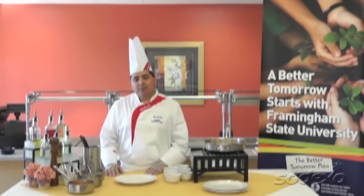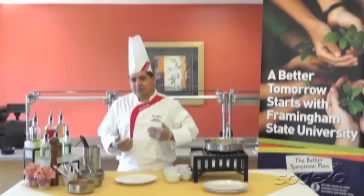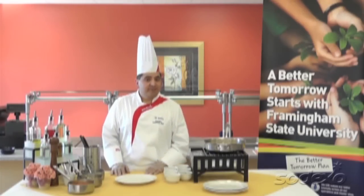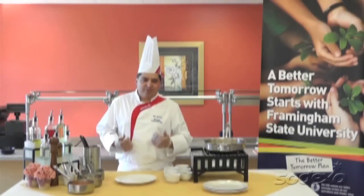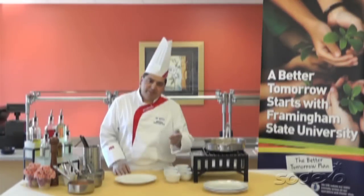Today we're going to be demonstrating a recipe for the Sustainable Seafood Channel. It's pretty much dear to my heart — it's something I've been making for a while, and it really speaks to what I believe in for our sustainability. Every year my daughter and I grow about 25 different types of tomatoes, and we donate the majority of them to the homeless shelters around the area. My own personal satisfaction — I think it's my way of giving back to our community. Let me demonstrate our recipe.